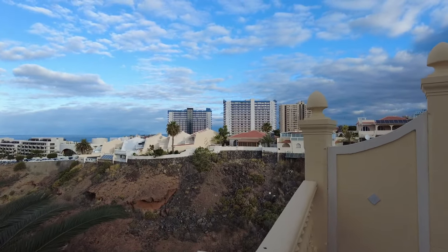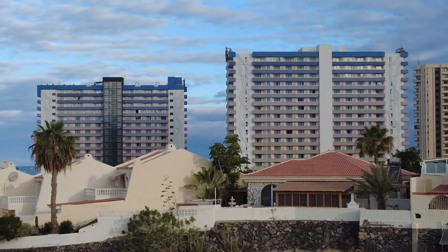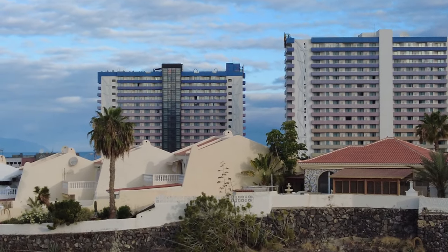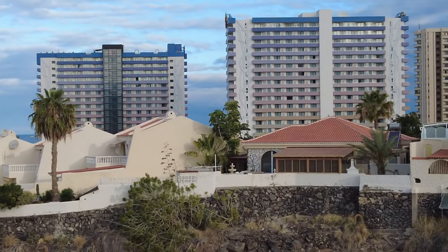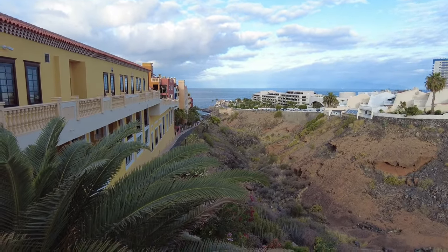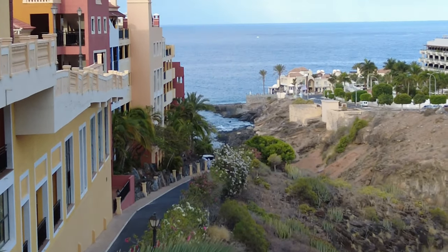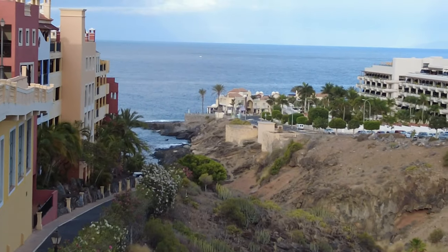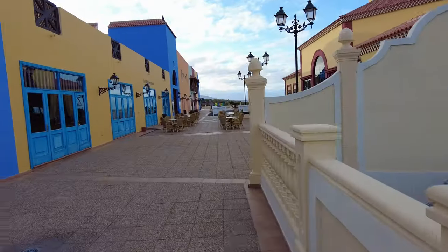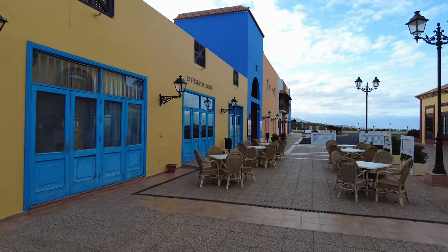Just over there, if I zoom in, you'll be able to see that is the Hard Rock Hotel - the tower on the left and the tower on the right. There's actually a rooftop bar in the Hard Rock Hotel. To get there you can either get a taxi, use a hire car, or there's a little walkway down the side of the hotel where you can get through, cross the road, and walk around the back - but it is quite a walk, so it's probably easier to get a taxi.